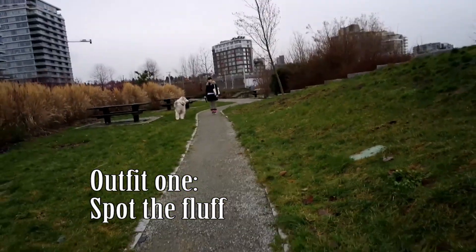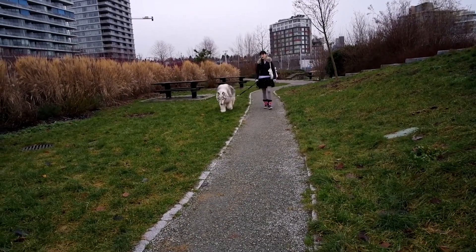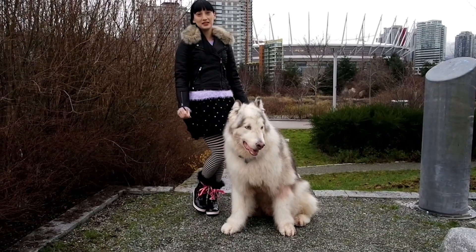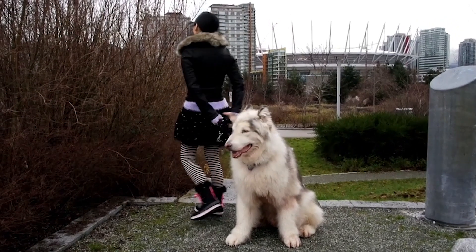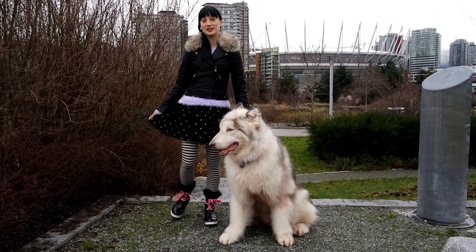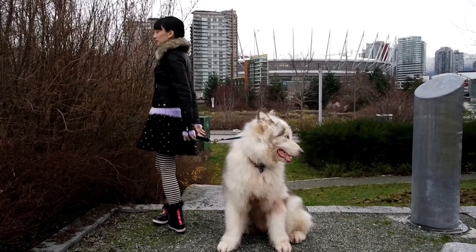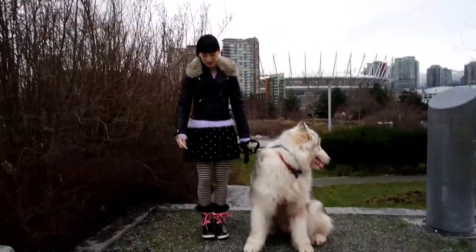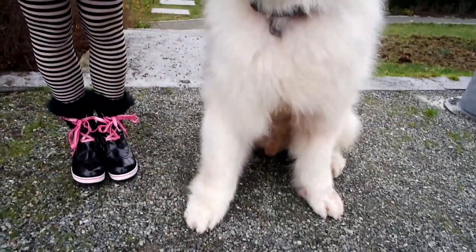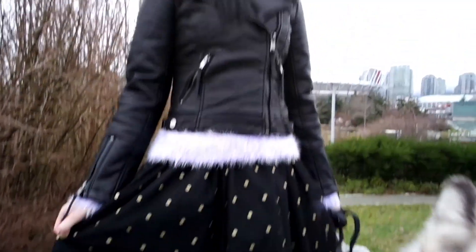I call this first outfit 'Spot the Fluff' because, as you'll see in a second, there are some cute polka dots on my skirt. The jacket I'm wearing is from Topshop and I found it in the petite section — it is faux fur and faux leather. I love how it looks and it is actually quite warm, so it's a really good jacket. Underneath that I am wearing a purple jumper that I got from PS Kids, and you can see that peeking at the bottom. Underneath that I'm wearing a dress from Justice that has adorable gold polka dots on the black tulle skirt.